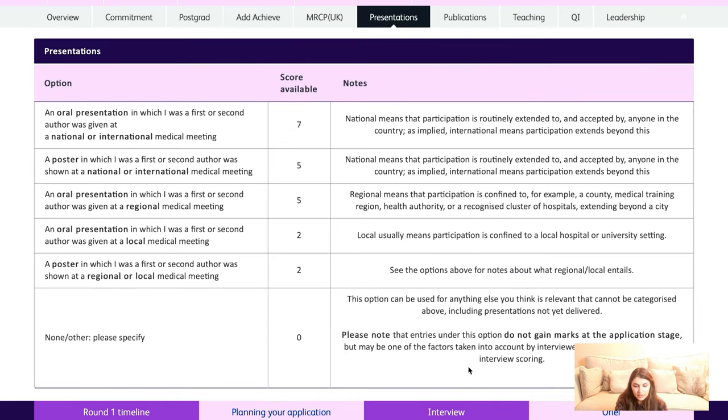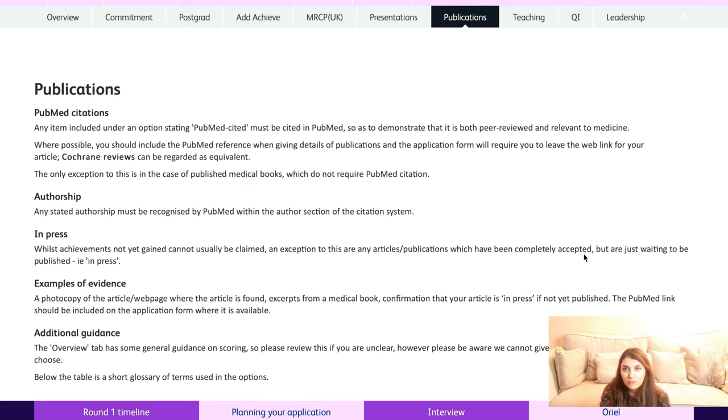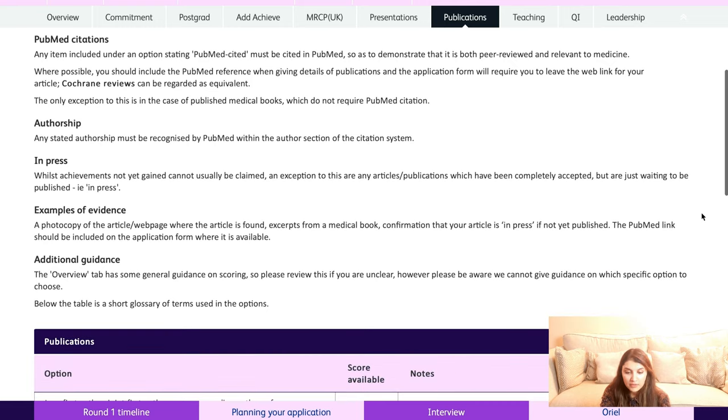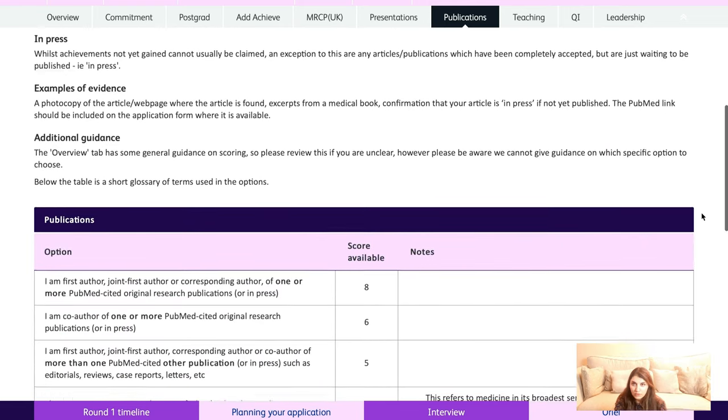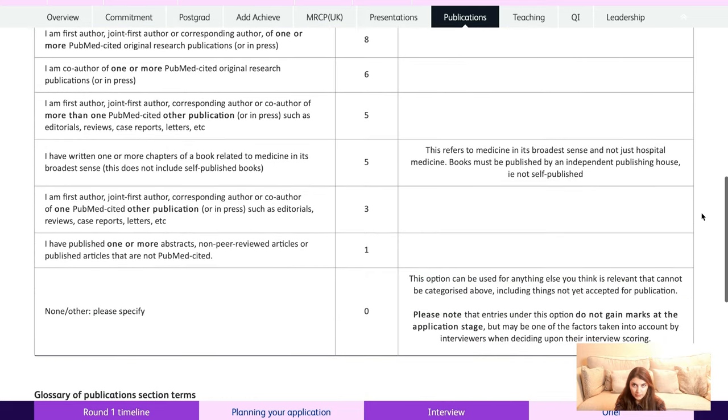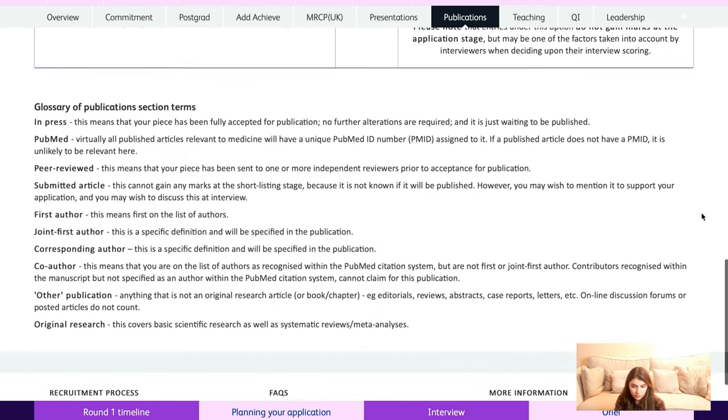For presentations, giving an oral presentation at a national or international meeting gives you seven points — examples include the British Association of Dermatologists annual meeting or EADV. For publications, if you are a first author and the paper is PubMed-cited you'll achieve eight points. The lowest score is if you've published non-peer-reviewed work that's not PubMed-cited, which gives you one point.